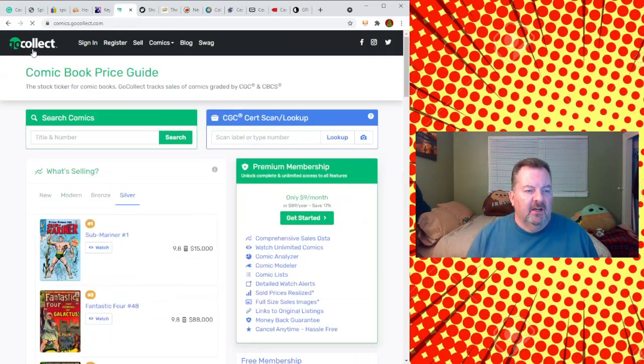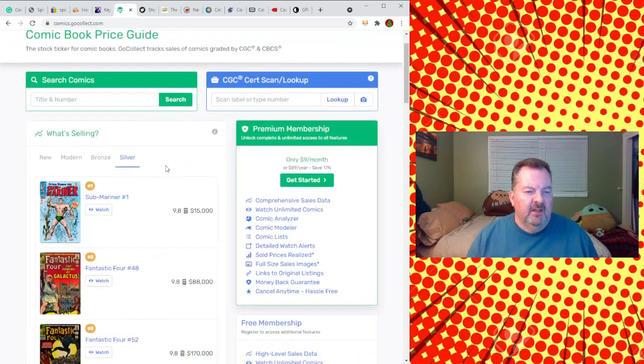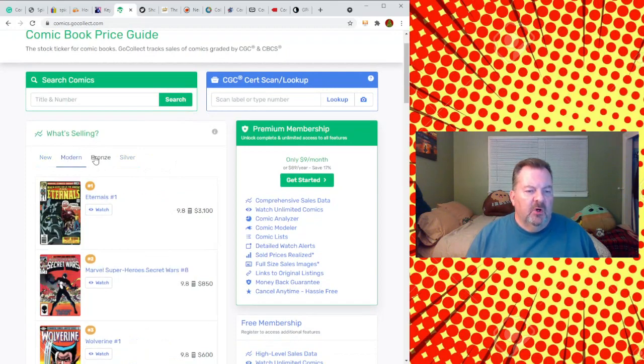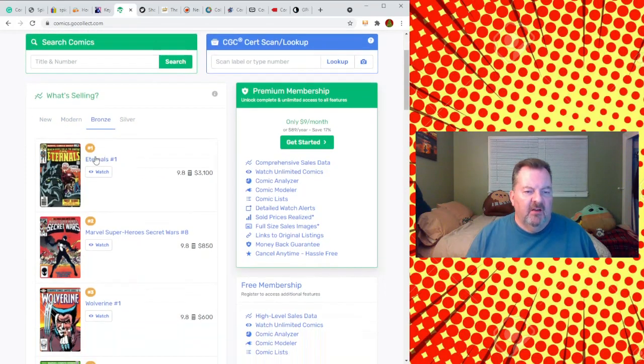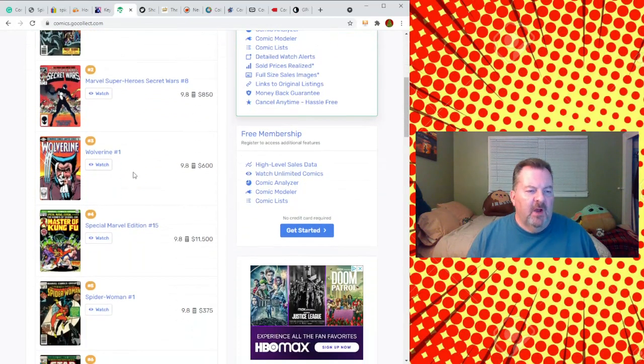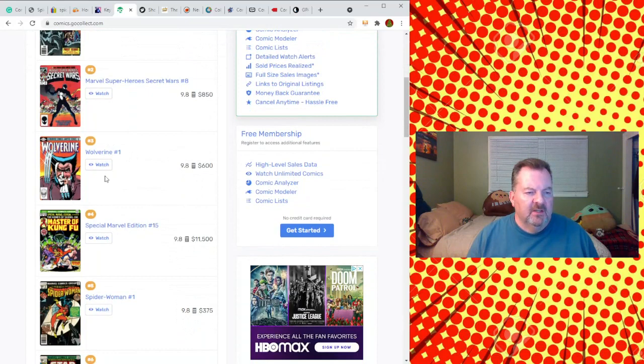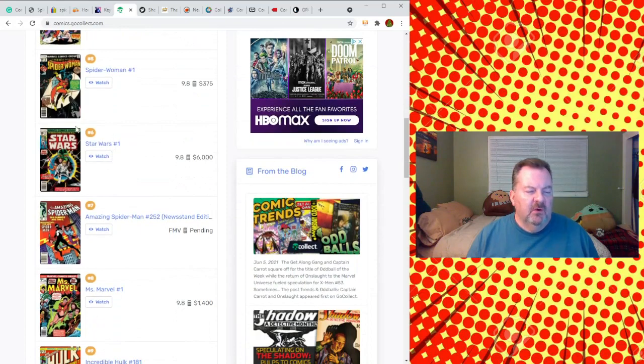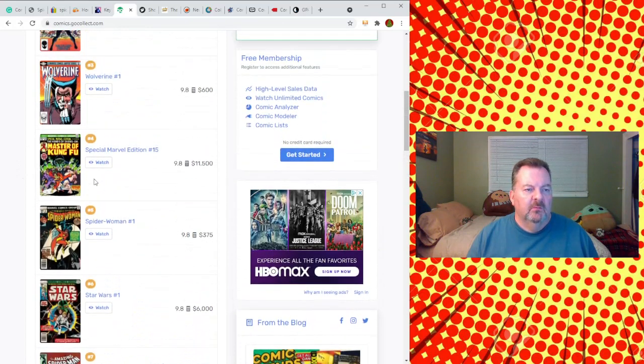GoCollect has categories for silver, bronze, modern, and new, so you can get a sense for what's selling. They highlight hot books — for example, Eternals with the movie coming out and the trailer that just dropped a few weeks ago, and Wolverine Limited Series which has heated up recently. It really gives you a good sense for what books are trending or hot right now.